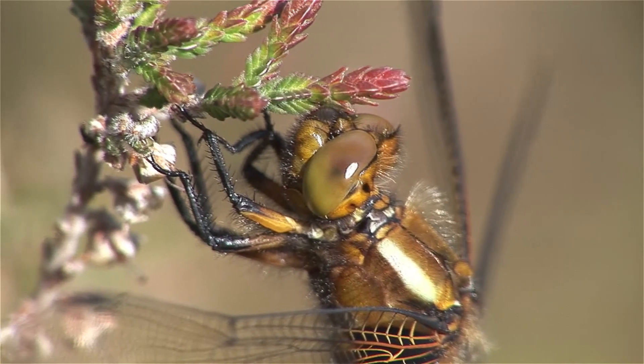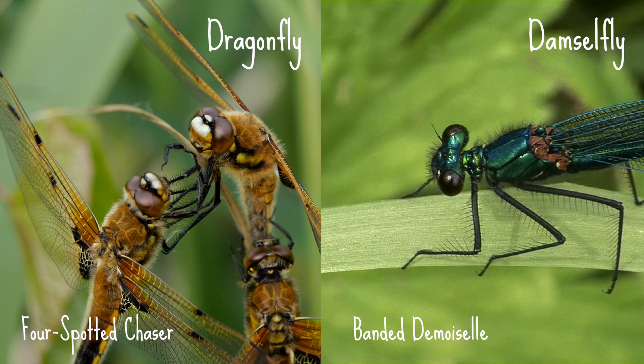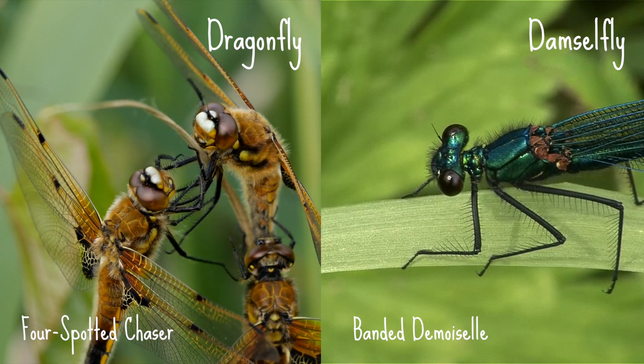Look out for their eyes too. Dragonfly eyes meet at the centre of their heads, whilst damselfly eyes are separated on either side of their head.